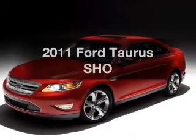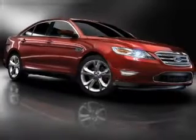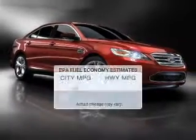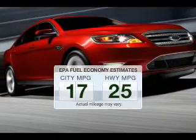Imagine yourself in this 2011 Ford Taurus. Travel the roads in style and comfort in this great vehicle. Save your money and make fewer trips to the gas station to fill your gas tank when driving this fuel-efficient vehicle.